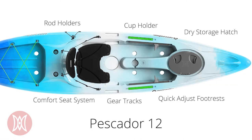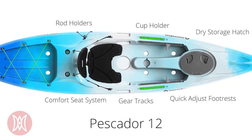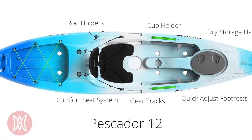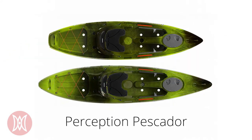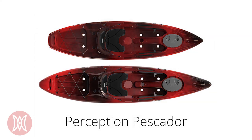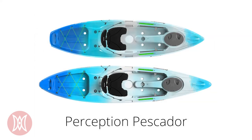The 12 has many of the same features as the 10, with molded-in rod holders and a cup holder, dry storage in the front, a comfortable seat, and quick-adjust footrests. Both boats in the Pescador series come in four colors: Moss Camo, Red Tiger Camo, Sea Spray Blue, and Sunset.